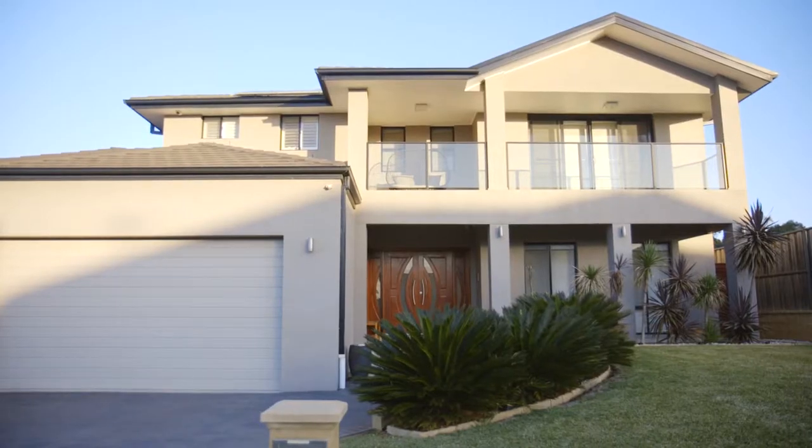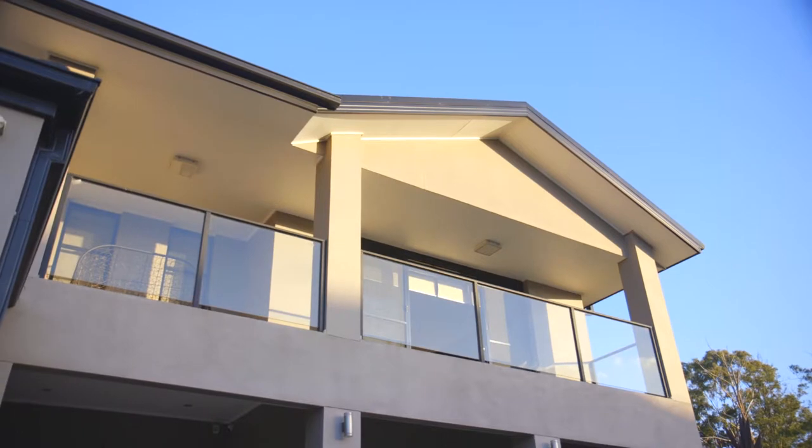Hi, my name is Sasha Simon and I'm from Century 21 Rouse Hill, and I'm proud to present my latest listing: number 28 Balmoral Road, Kellyville. Let's take a look inside.